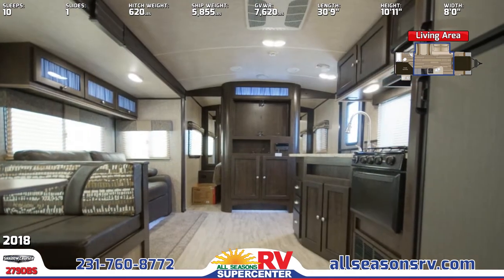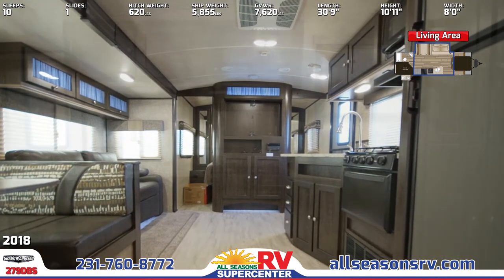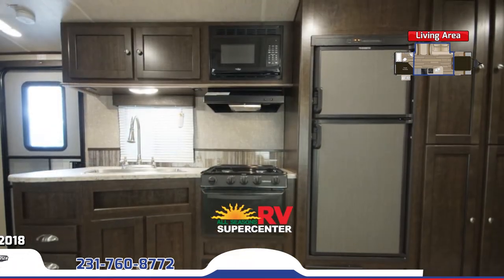In the kitchen, you'll find a three-burner high output range with oven, double-door refrigerator, stainless steel sink with high-rise pull-down faucet, and a microwave.